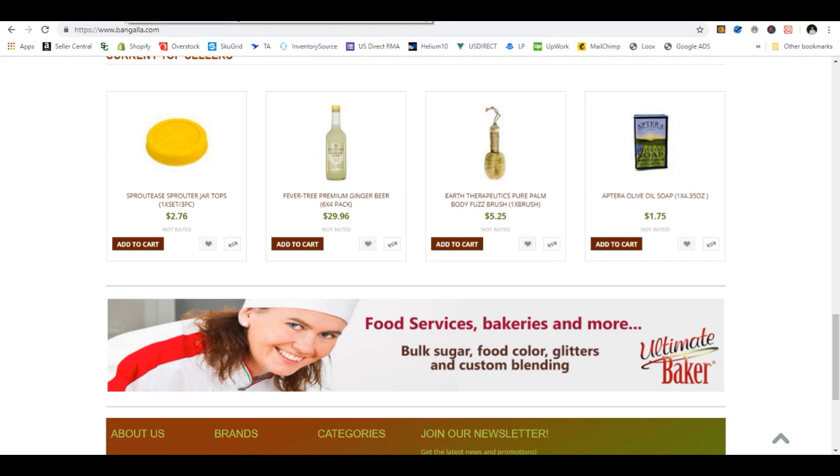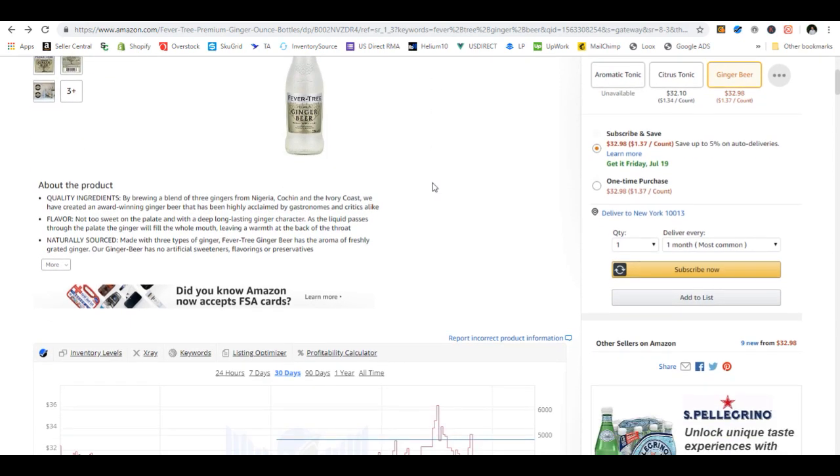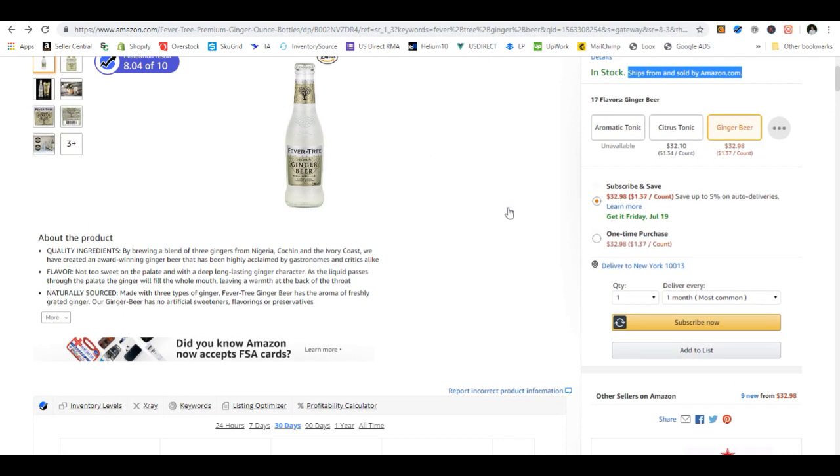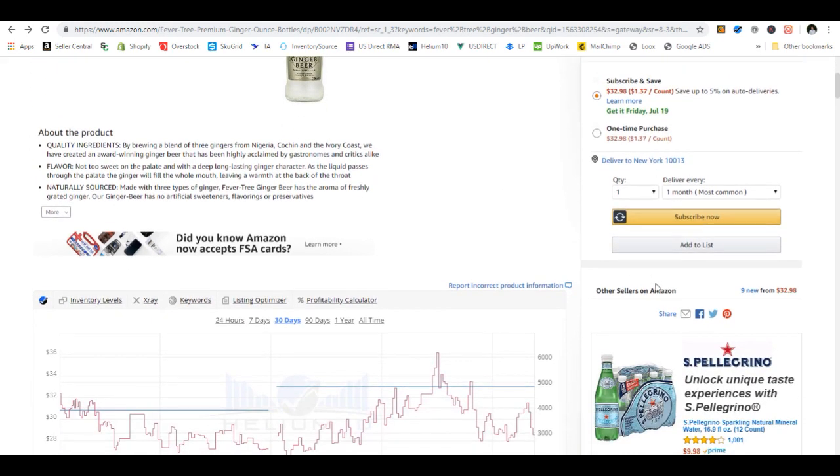We have it here for $30, and shipping on something like this would probably be about $10 or $12, taking us up to about $40. After Amazon fees — if we sell this for $50, we're going to add about $7 in fees, about 15% — that takes us up to about $47. Now I need to look at all the other sellers and see what they're selling it for to see if I can undercut or be competitive price-wise.